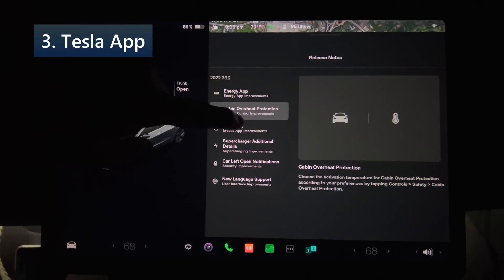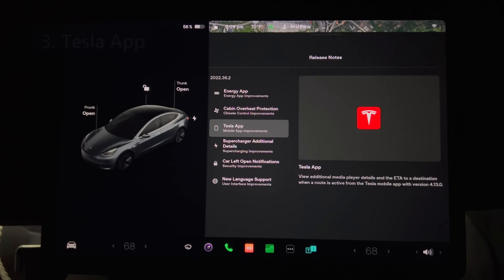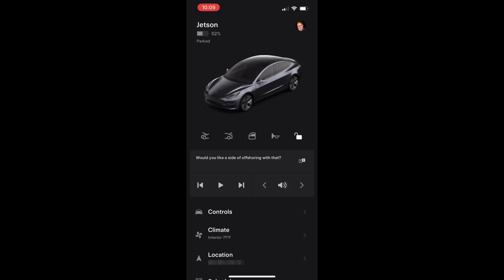Number three is the Tesla app. You can now view additional media details and ETA to a destination when a route is active from the Tesla mobile app, version 4.13.0 or newer. Bringing up the app on my phone, I do see the media player controls. I don't see anything about ETA to a destination when I had a navigation route set, so I'll keep a watch out for that.